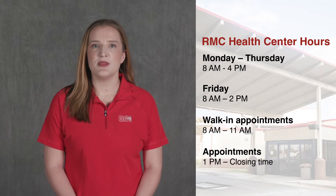Walk-ins are from 8 a.m. to 11 a.m. and appointments can be made from 1 p.m. to closing time. The Student Health Center does not follow the university holiday schedule and is open during some holiday breaks.